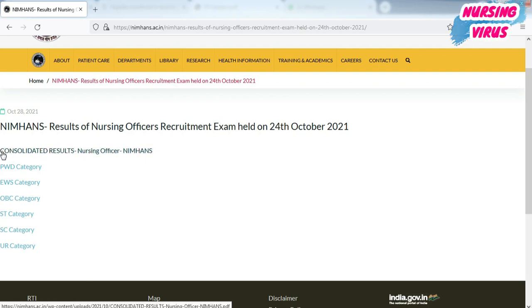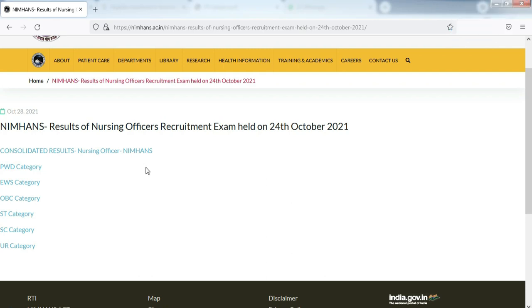You can check the consolidated result of the nursing officer NIMHANS. Here they have given all the members who wrote the examination, along with the roll number. They have given the cutoff mark and category-wise marks for all eligible candidates who are called for the skill test.